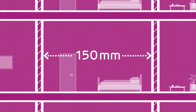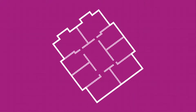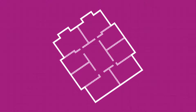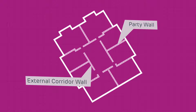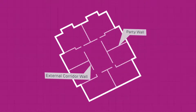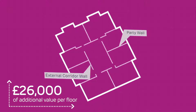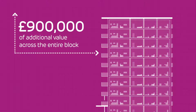If 50 millimetres doesn't sound like much, here's a 34-storey apartment block with 8 flats and 12 party walls on each floor. By replacing the usual twin frame party and external corridor walls with a RAS partition, we free up 4 square metres per floor, amounting to over £26,000 per floor and over £900,000 over the entire block.